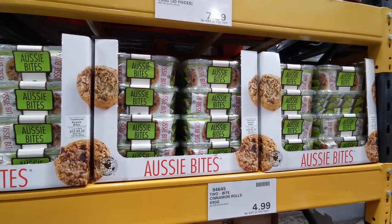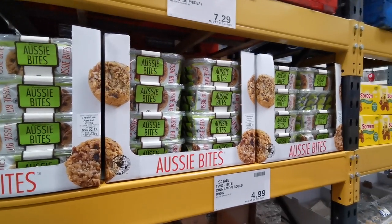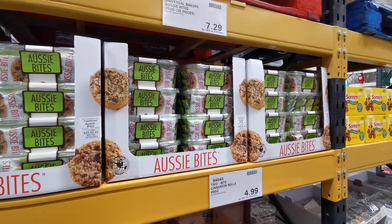Another item getting hyped up all over YouTube is the Universal Bakery's Aussie Bites — 30 pieces or 780g for £7.29. I'll let you in on a little secret: these are actually called Anzac Biscuits, and I'm going to share a recipe in another video that will blow your mind if you really like these.